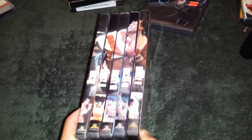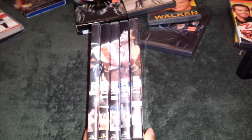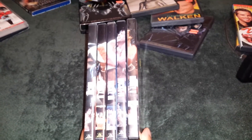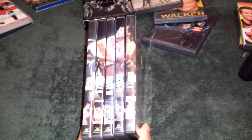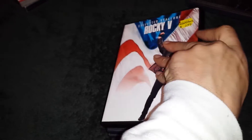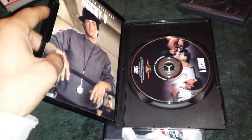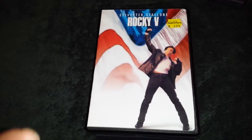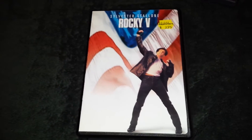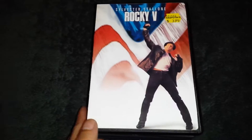Even though parts three and four are kind of sun-drenched on the sides, I have the collection now. This is the best movie out of all of them except part one to me — this is when he loses all his money and goes back to his old neighborhood. $3.95 and I completed my Rocky set. I'm going to do a video on all my Rocky movies because I love them. I have tons of different versions to show off.